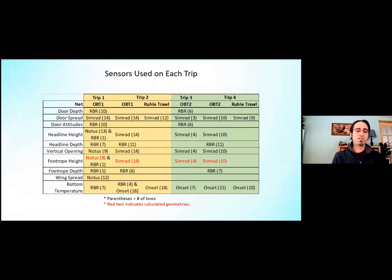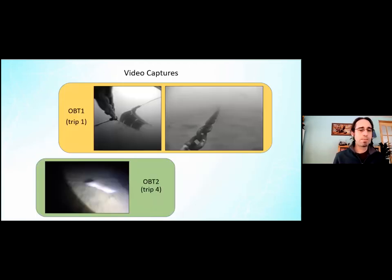This table shows the large number of sensors placed on the off-bottom trawls and on the rope trawl, because midwater trawls are generally more complex to fish and we really wanted to understand what the net was doing. We were collecting data from door depths, XYZ positions of the doors, foot rope heights, and more. We also completed video captures for these nets.